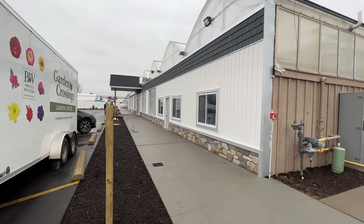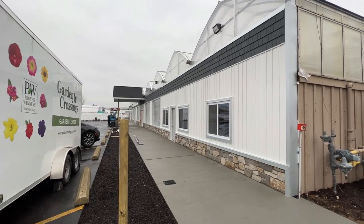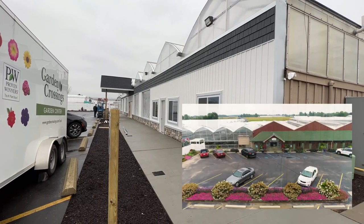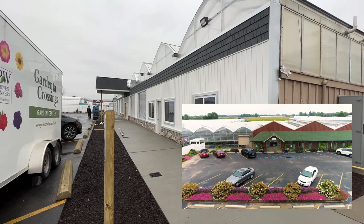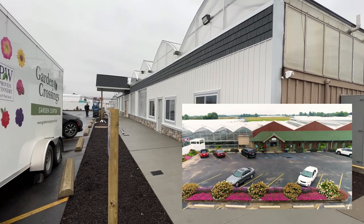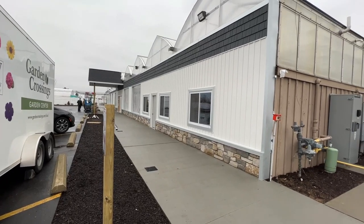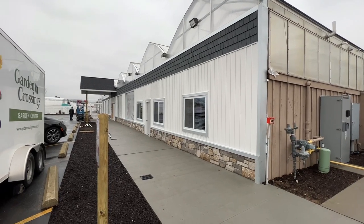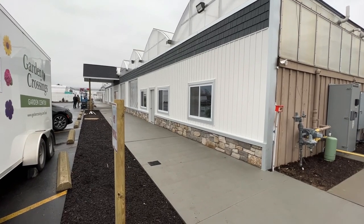We're going to start off with the front of the garden center. I probably should have started taking videos of this much earlier, but I'll pop a picture up on screen showing what this space looked like before we ripped it all apart and rebuilt it. The garden center had a very country kind of look to it — it had been here for 23 or 24 years — and it was just time to give it a fresh, new, more modern look.